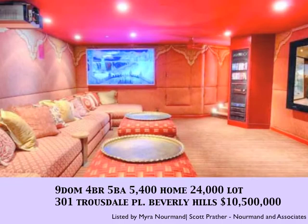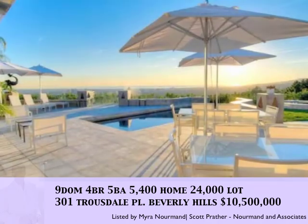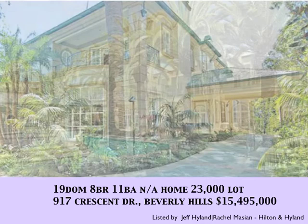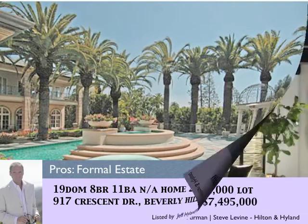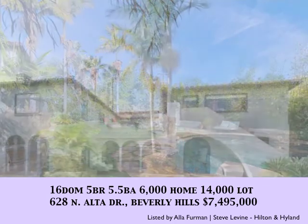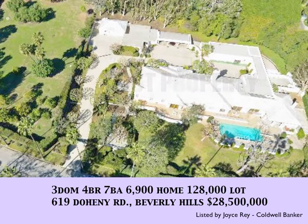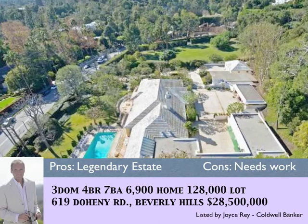With 9 days on the market, 301 Truesdale Place is priced at $10,500,000 — a beautiful contemporary home with excellent views. With 19 days on the market, 917 Crescent Drive — a large home on a 23,000 square foot lot, a very formal estate. With 16 days on the market, 628 North Alta Drive comes priced at $7,495,000 — a 6,000 square foot older home on a 14,000 square foot lot. With 3 days on the market, the hot property this month: the Doheny estate belonging to the Doheny family, sitting on 3 acres, priced at $28,500,000.